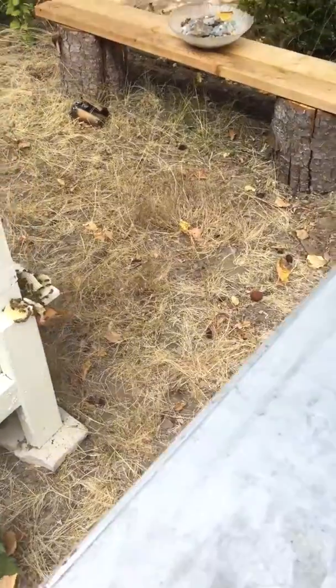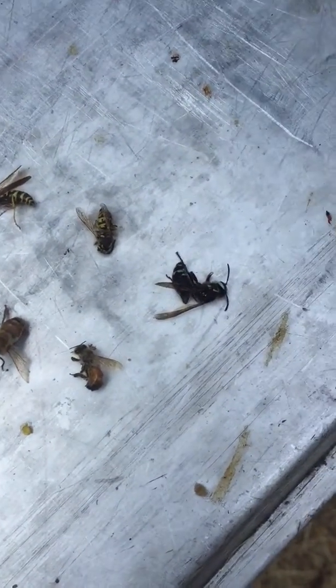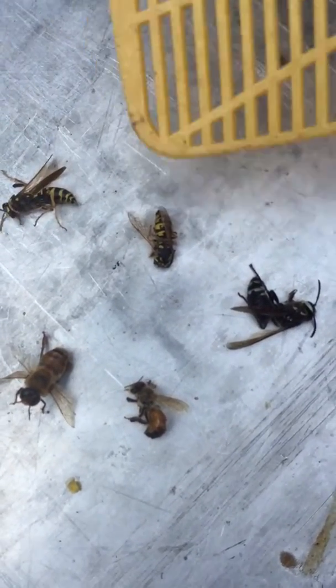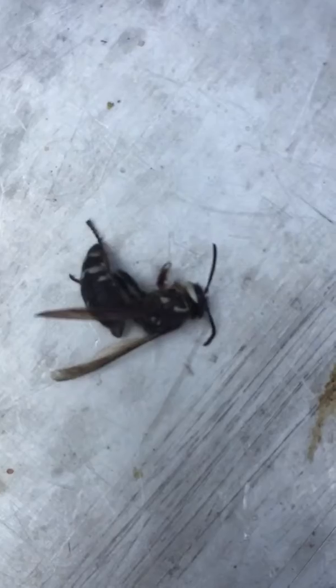A lot of people just assume anything that's yellow and flying is a bee, so I thought I'd give a little video. These are the things that are attacking my colony right now. This is a paper wasp — they're nasty. This is a yellow jacket. And this is a bald-faced hornet. The bald-faced hornet is pretty big and it's black.